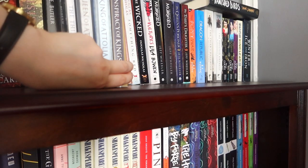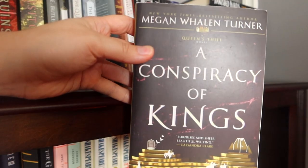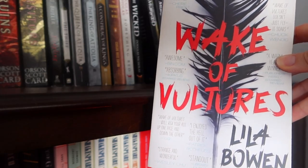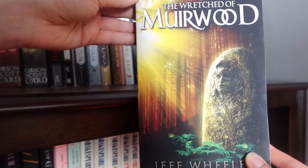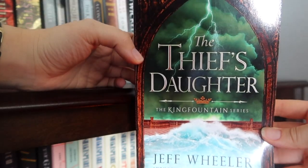Fledgling, and the Queen's Thief books: The Thief, The Queen of Atollia, The King of Atollia, A Conspiracy of Kings, The Shadow of the Wind, Something Red, The Wicked, Wake of Vultures. Then some Jeff Wheeler books: The Wretched of Muirwood, The Blight of Muirwood, The Queen's Poisoner, The Thief's Daughter.